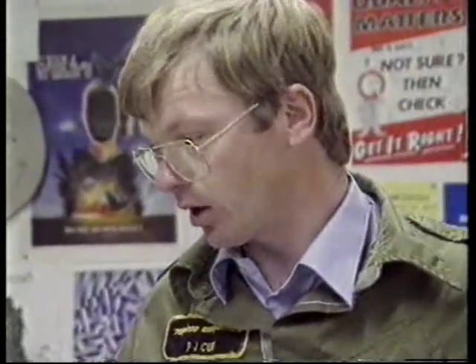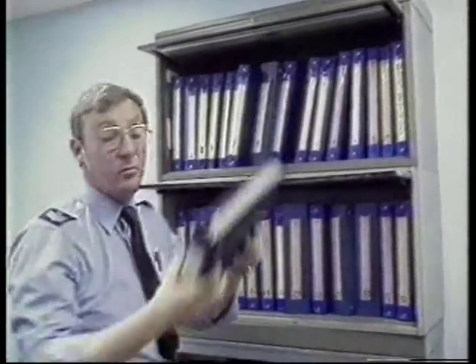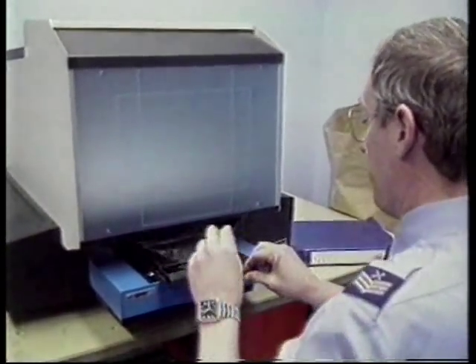All problems need to be dealt with quickly, but a complex machine like a Tornado needs careful handling — mistakes cost lives. These shelves are packed with details of the thousands of parts and servicing procedures of the Tornado, and it's here that any repair begins.